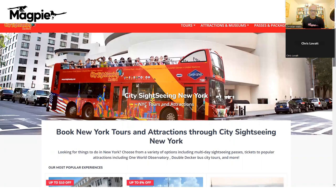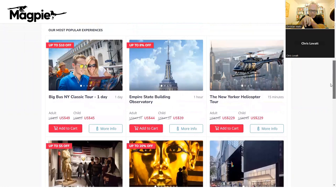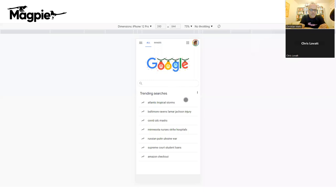City Sightseeing in New York — most people understand what they do. They sell hop-on hop-off bus tours and also sell attractions directly, like Empire State Building tickets. The first thing any company should do, if they're an attraction or sell attraction tickets, is focus on that, because it's getting tons of traffic right now. Let's do an Empire State Building search and see where these guys could or should be showing up.